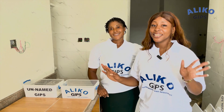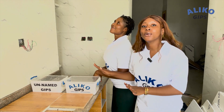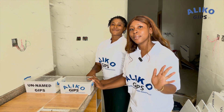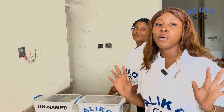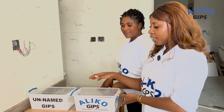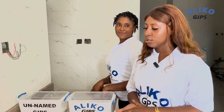Hello guys, we are currently at an ongoing site where our constructors are using Aliko Gibbs for their POP cement construction. As you all know, Aliko Gibbs is a super white cement that is used for POP fillings and other constructions.